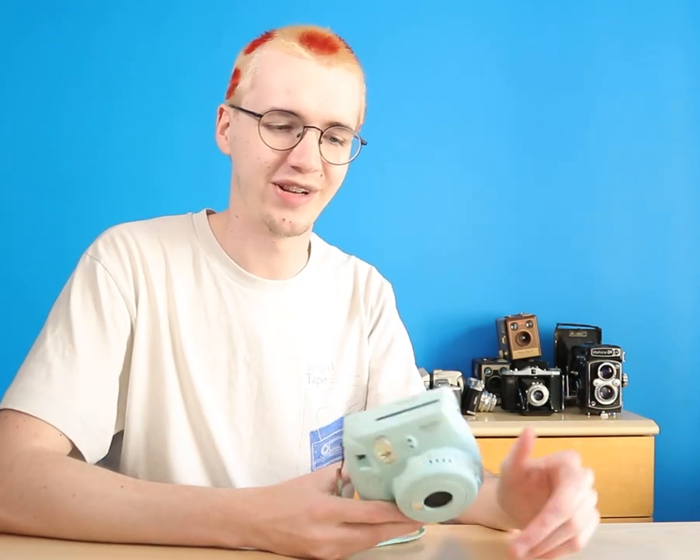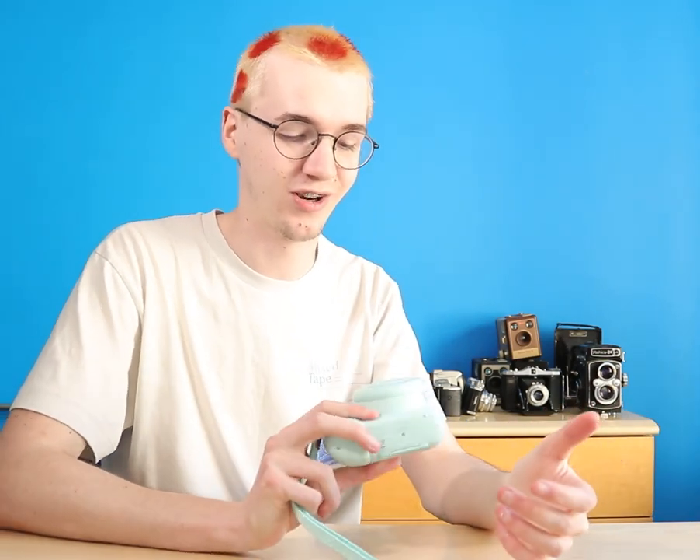Keeping in line with gimmicky cameras, this is an instant camera — the Instax Mini 9. I'm not the biggest fan of instant film photography. I feel like the images are always a bit hazy and not perfect, but at the end of the day it's just so convenient. So many people have these — they're very trendy.